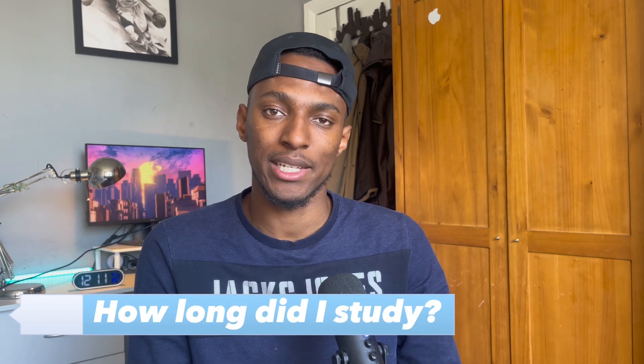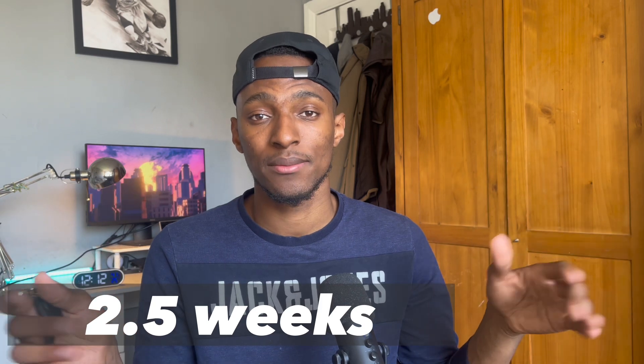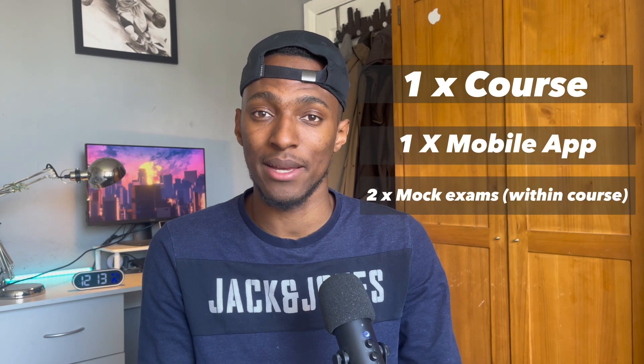How long did I study for this exam? In total it took me about 10 hours, spread over two and a half weeks. My study time focused on three main types of resources: one course, one mobile app, and two mock exams. I'll be providing the details for these resources later in the video.